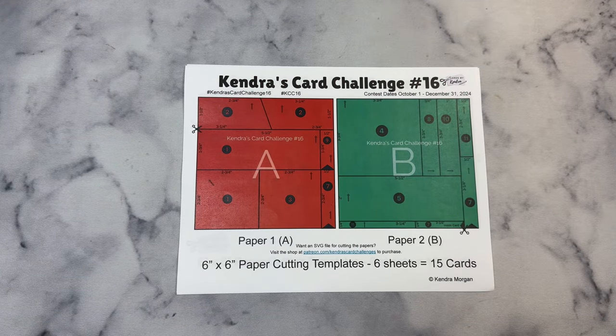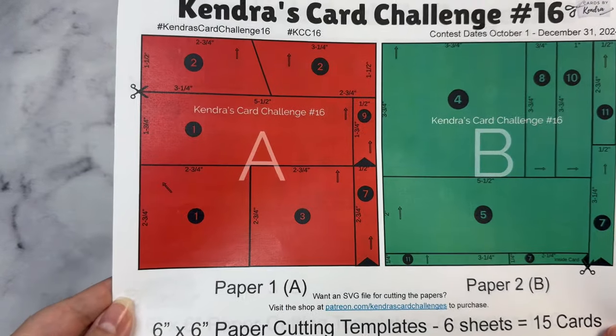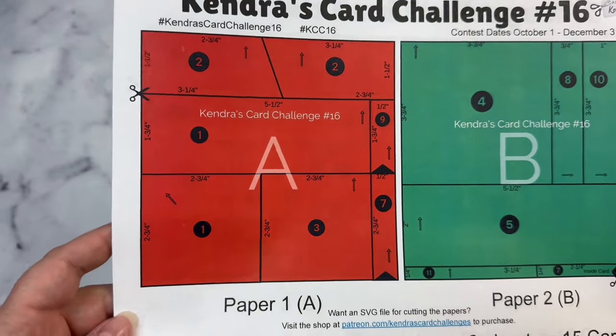I have some important information to share in this video, so please make sure to listen to the details on how to officially enter the challenge to be eligible to win prizes. I'll be sharing that shortly.